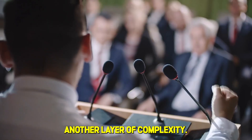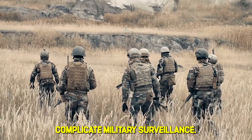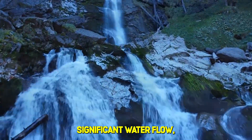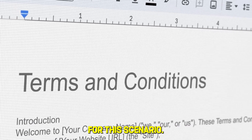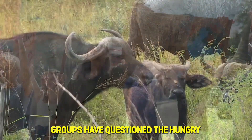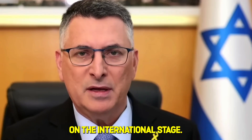Geopolitical risks add another layer of complexity. Large animals near the Syrian border complicate military surveillance. Some farmers want the restored land returned to agriculture, not preserved as a nature reserve. If the springs produce significant water flow, who controls that water? No legal framework exists for this scenario. The territory overlaps with contested Bedouin traditional grazing rights. And animal welfare groups have questioned the hungry buffalo methodology, potentially embarrassing Israel on the international stage.